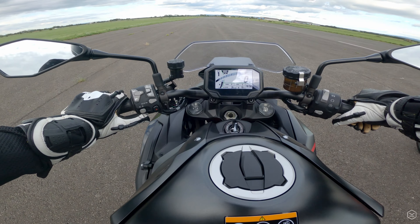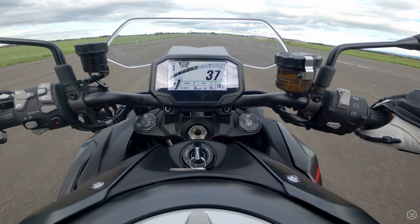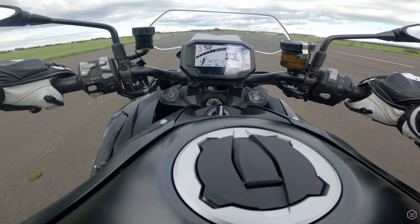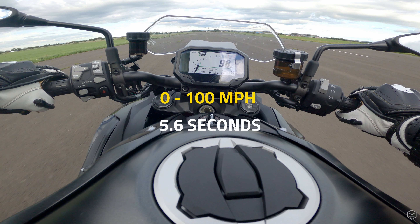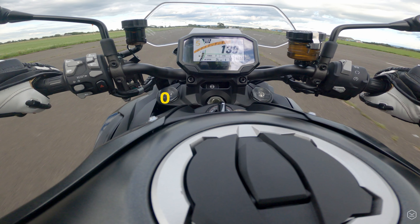The ZH-2 is undoubtedly the fastest bike I've ever ridden, with some incredible figures here, especially considering it's a naked bike. 0-60 in 3.3 seconds, 0-100 in 5.6, and then 0-140 in 9.2 seconds.